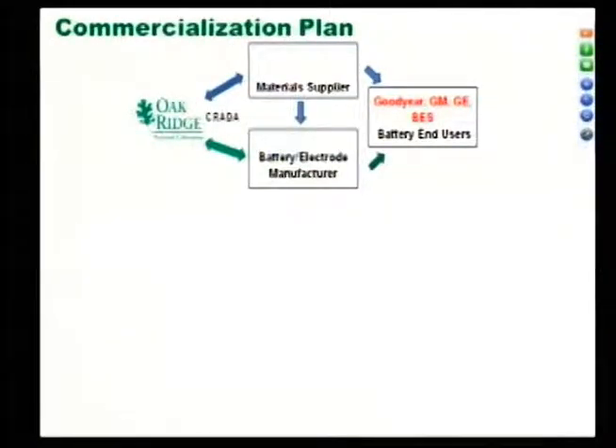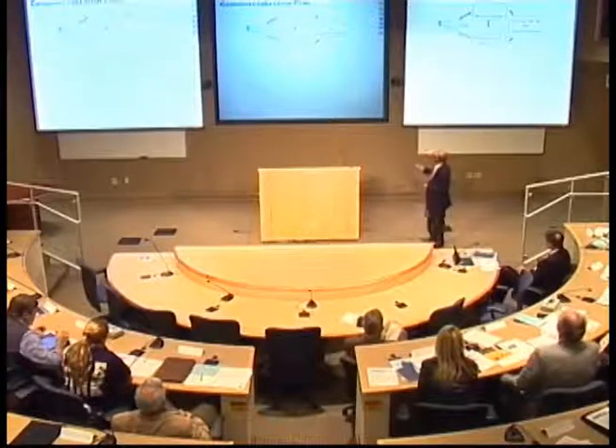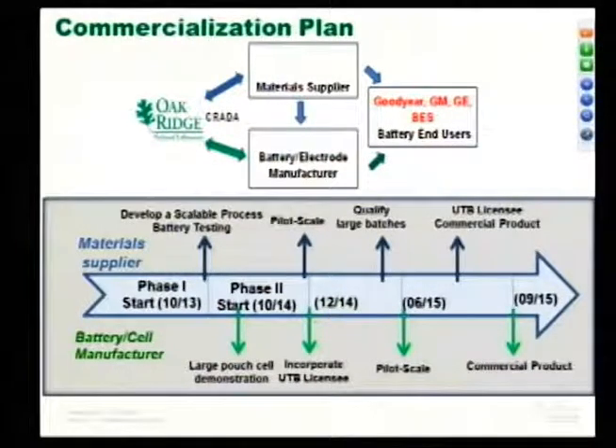The commercialization plan: you could be the material supplier — we haven't even talked to Goodyear and other tire companies yet, and I'm sure they will be very interested. GM, GE, and similar companies could be end users, or you could manufacture the battery yourself and supply cells to them. In phase one over two years, the plan is to go through material supplier, pilot scale, large batches, and licensing agreements. We can definitely help you take it to market.